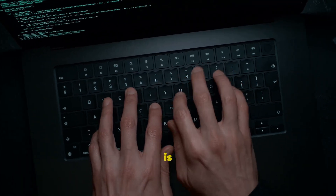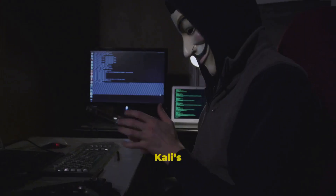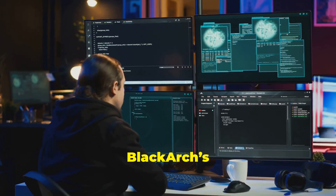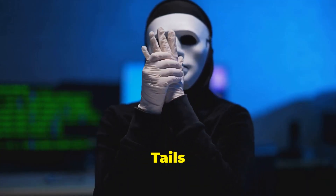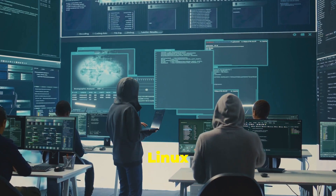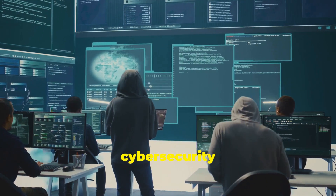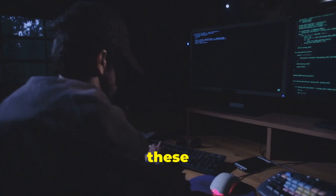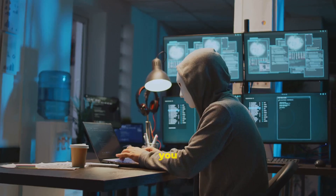Each of these distros is a masterpiece in its own right — from Kali's tools to Qubes' isolation, from Parrot's versatility to BlackArch's arsenal, and the ultimate privacy of Tails. These are the secret Linux distros shaping the future of cybersecurity in 2024 and beyond.